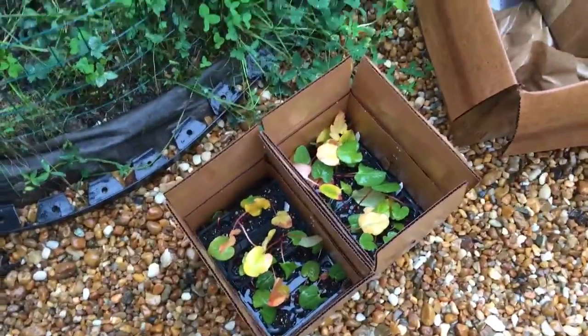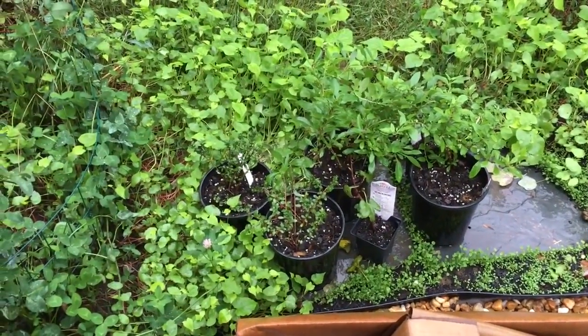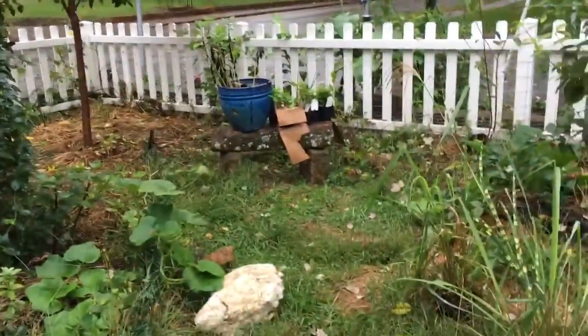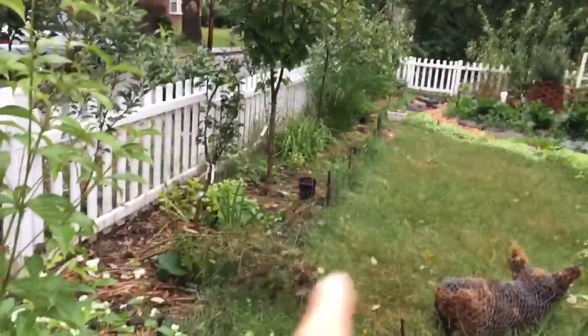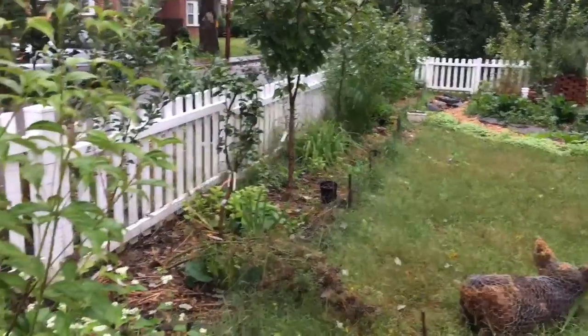I need to plant all this rhubarb. I need to plant these gojis, beech plum, cranberry, and loganberry. I need to plant that apple tree. I need to plant these serviceberry trees and currants, and I need to plant these blueberries, pine berries, and alpine strawberries - you can see there's one, and there's another one. You can see the pots in the orchard. I have to get all of this orchard sheet mulched.